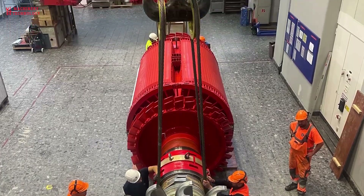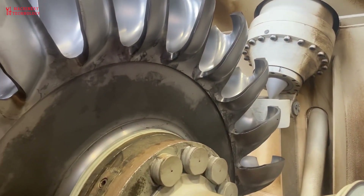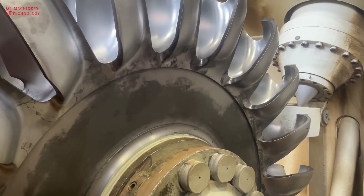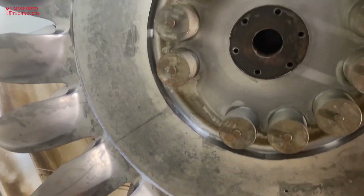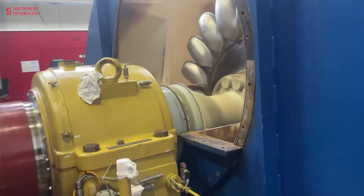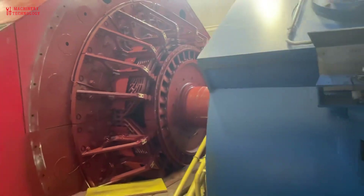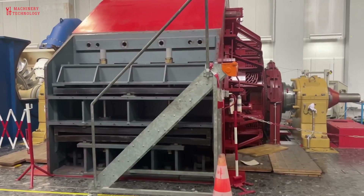Engineers control the amount of water let through the dam. The process used to control this flow of water is called the intake system. When a lot of energy is needed, most of the tunnels to the turbines are open, and millions of gallons of water flow through them. When less energy is needed, engineers slow down the intake system by closing some of the tunnels.